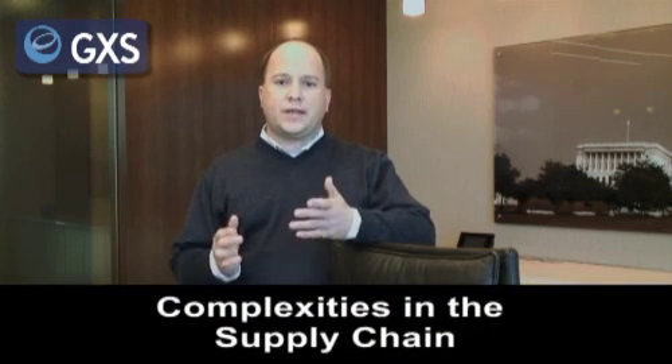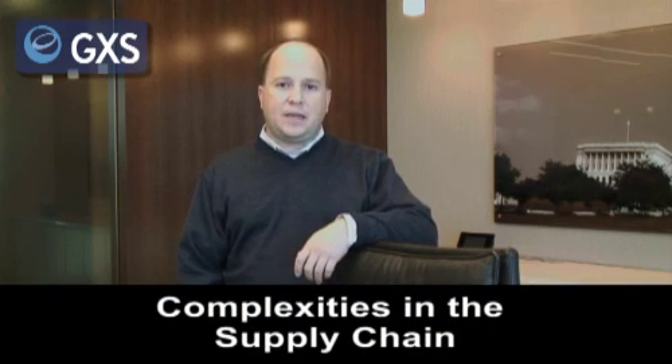It has to do with the level of complexity that exists in the supply chain, particularly in the area around B2B e-commerce. There are many different network protocols, many different message standards like EDI and XML, many different types of transactions that can be exchanged between buyers and sellers in the value chain. And for many manufacturing companies, this whole area of B2B e-commerce has become so complex that it's almost overwhelming.